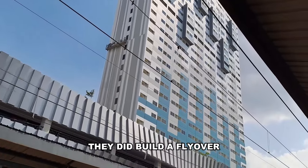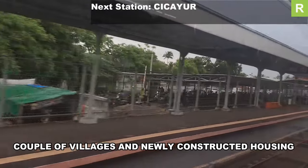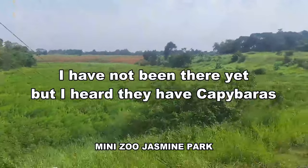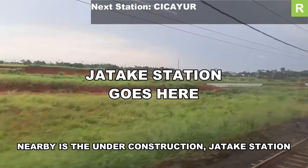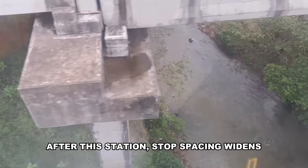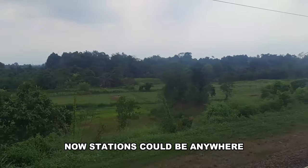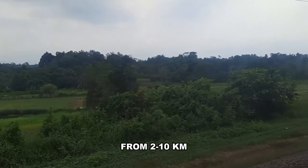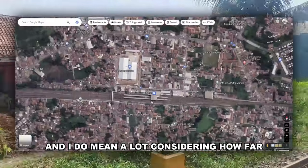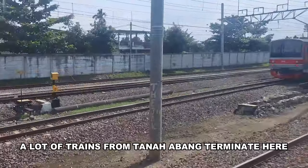Cicayur is a small station surrounded by a couple of villages and newly constructed housing. About a kilometer away lies the somewhat Instagram-viral mini zoo Jasmine Park. Nearby is the under-construction Jatake station. Both Cicayur and Jatake will provide transit to the newest parts of BSD. After this point, stop spacing widens — previously two to six kilometers, now stations can be anywhere from two to ten kilometers apart. Parang Panjang is a large station completely surrounded by houses, with a market nearby, and many trains from Tanah Abang terminate here and turn around, meaning beyond Parang Panjang there is less frequent service.